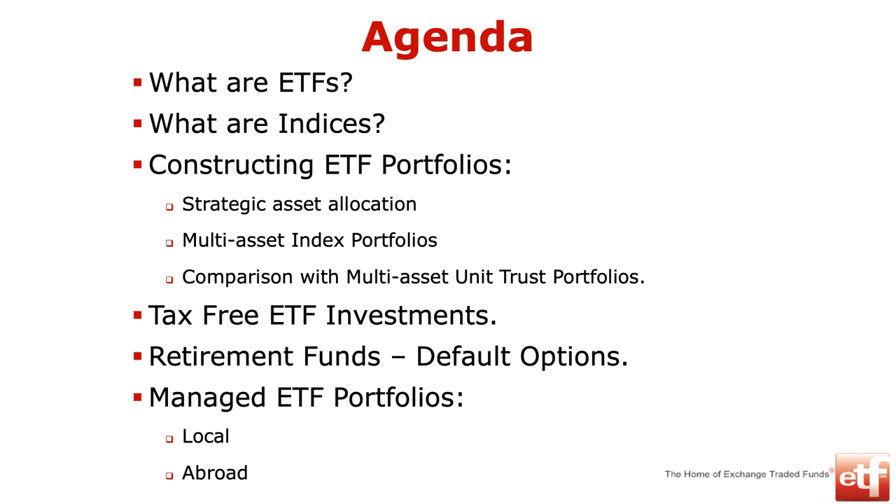I'm going to start with a bit of a primer. There is an agenda — what are ETFs, index trackers, what's an index? Let's talk about indices, how to construct portfolios using strategic asset allocation models and multi-asset index portfolios. I want to briefly cover tax-free investments and retirement funds. The critical issue is default options, which is a new thing in retirement funds. We'll finish with managed ETF portfolios. I'll be quite quick so we can do questions. It's informal, so feel free to ask.